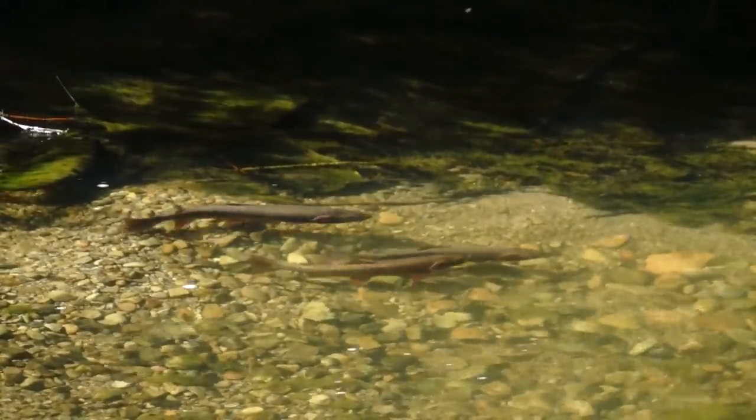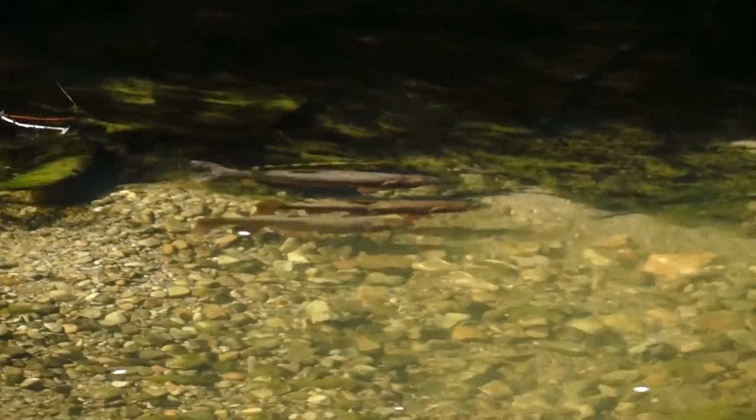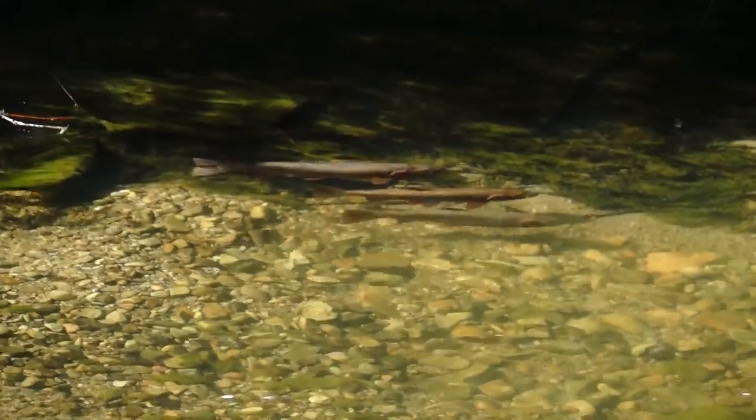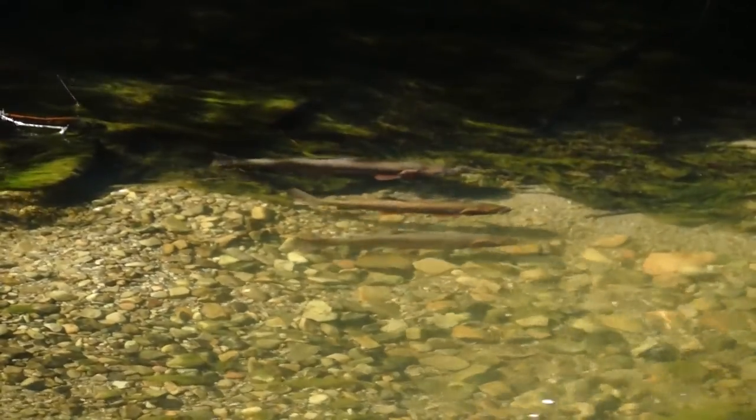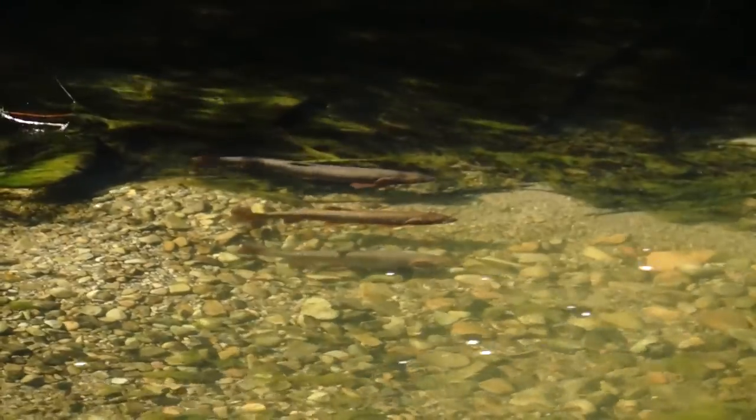There's some competition. Sometimes you have three trout, and there's a little bit of competition as to who gets to be with the female when she lays the eggs.